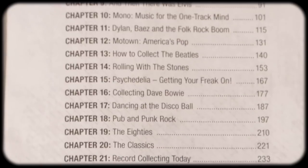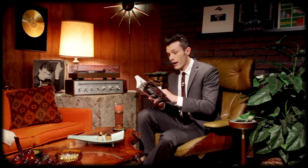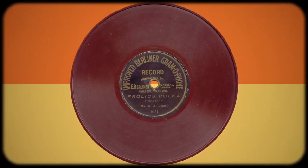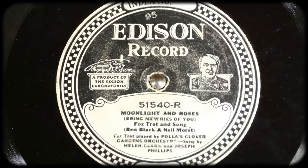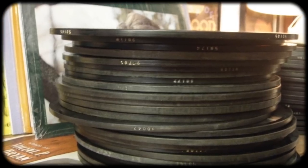Chapter one is Edison versus Berliner — another format war — and this is where I actually learned quite a few things. Edison came out with the cylinder, but Berliner thought, why don't we put it on a flat disc? It makes more sense. So Edison created his own system called the Edison record, and it actually plays at 80 RPMs and you can only play it on a special Edison turntable.